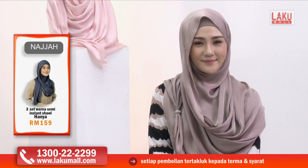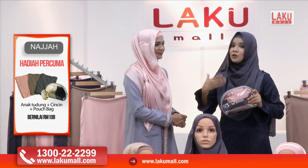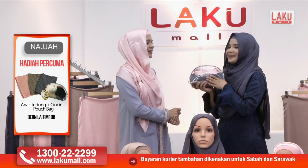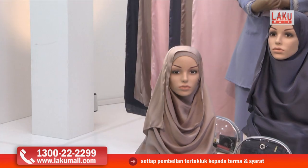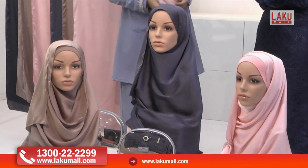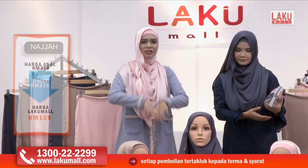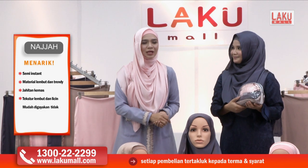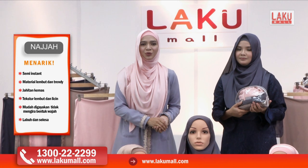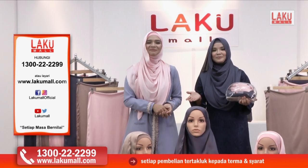Sangat-sangat berpatutan — untuk tiga shawl yang berlainan warnanya, dan juga tiga helai inner yang berlainan warna. Satu inner sebenarnya bernilai RM60 tau. Ya Allah kalau tak dapatkan sekarang juga memang rugi sangatlah — boleh kita bagi pada saudara mara, mak ayah kita, pada yang tersayang, hantaran pun boleh juga. Dan kita ada sediakan juga cincin tudung yang sebenarnya berharga RM19 — semua sekali di Lakumall bernilai RM159. Telefon kami di talian hotline 1300 222 299 atau layari www.lakumall.com.